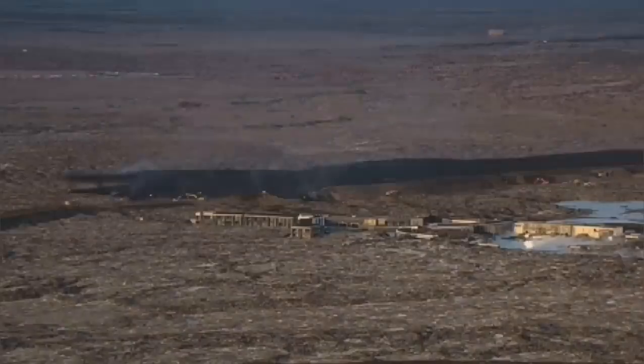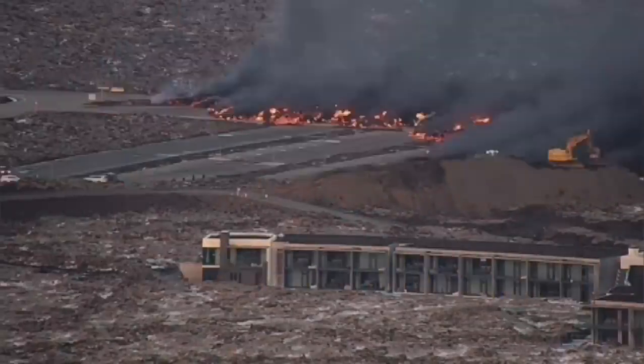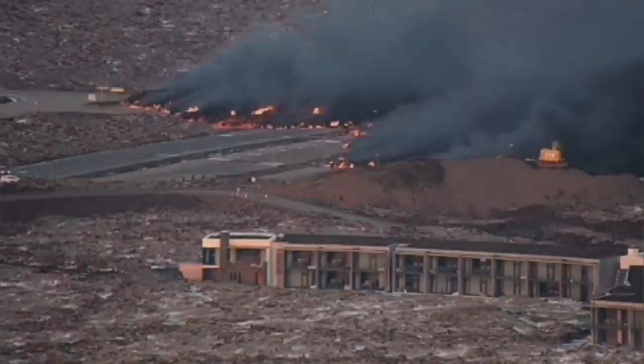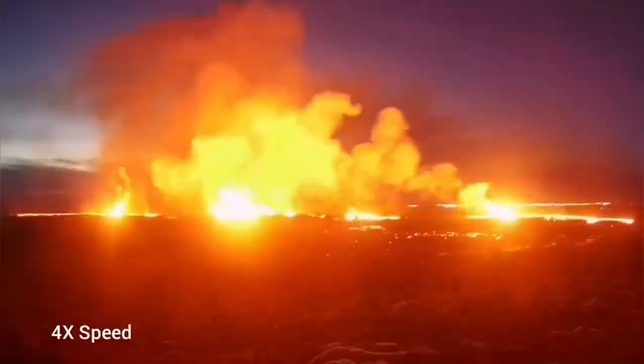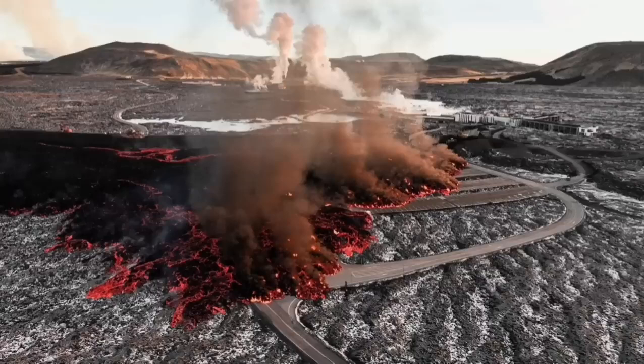The invasion of the car park — you can see it in this view — in a very dramatic way. It's coming, covering part of the car park, you can see there. And then the river of lava completely engulfs some parts of the buildings.